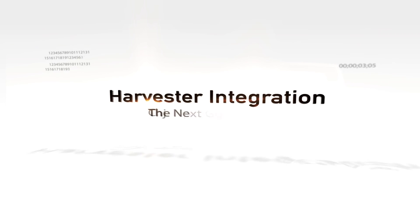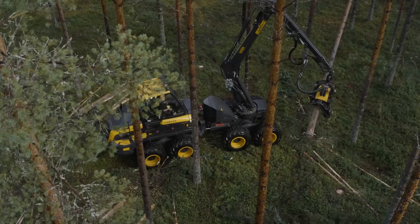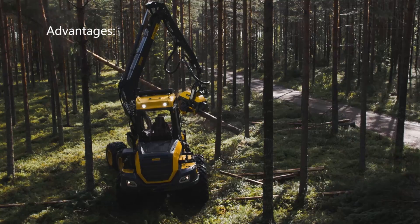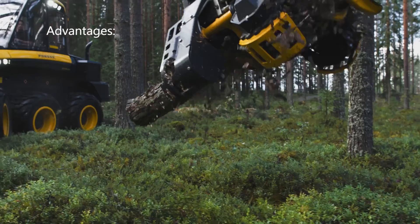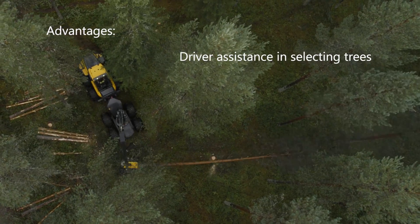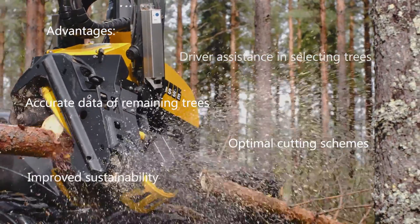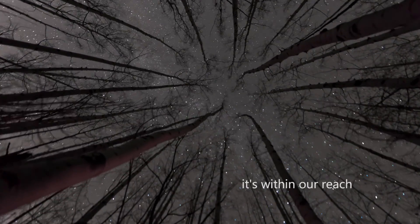Harvester integration represents the next generation of forest measurements. Several advantages can be gained with laser scanning from harvesters, including driver assistance in selecting trees, accurate data from the remaining trees, optimal cutting schemes, and improved sustainability. It's within our reach.